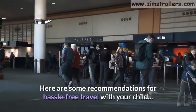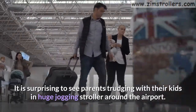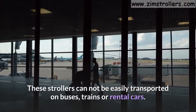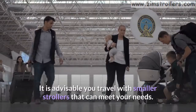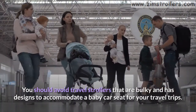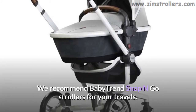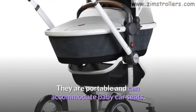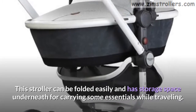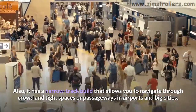Here are some recommendations for hassle-free travel with your child. Recommendation 1: Travel small. It is surprising to see parents trudging with their kids in huge jogging strollers around the airport. These strollers cannot be easily transported on buses, trains, or rental cars. It is advisable to travel with smaller strollers that can meet your needs. You should avoid bulky travel strollers designed to accommodate a baby car seat. We recommend Baby Trend Snap N Go strollers for your travels. They are portable and can accommodate baby car seats. This stroller can be folded easily and has storage space underneath for carrying essentials. It also has a narrow track build that allows you to navigate through crowds and tight spaces in airports and big cities.